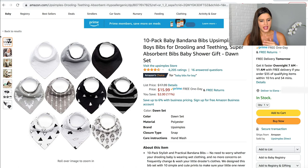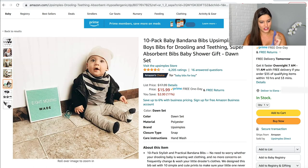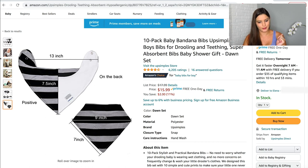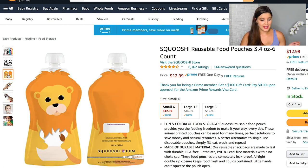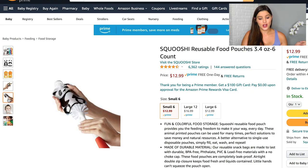Those are the only bibs I registered for because we already got quite a few bandana-type bibs for drooling and teething as hand-me-downs — a set of about 15 that were barely used. These are great for keeping clothes cleaner during the drooling stage. I also added these little reusable food pouches — I love the animal designs. They're great for homemade purees or applesauce, which is much cheaper than buying individual store pouches. They're washable and reusable.